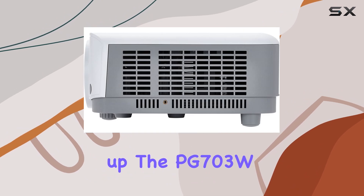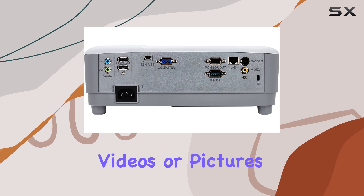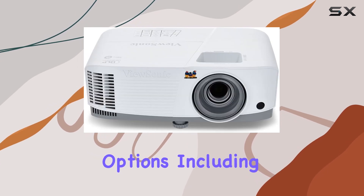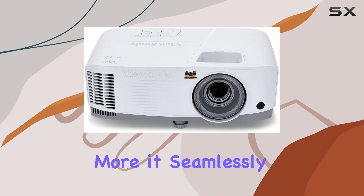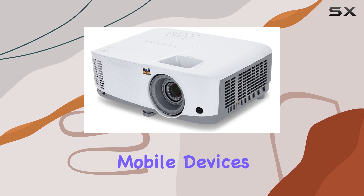Setting up the PG703W is a breeze — just plug and play your presentations, videos, or pictures with ease. And with its flexible connectivity options including HDMI, VGA, and more, it seamlessly supports a variety of media players, PCs, Macs, and mobile devices.